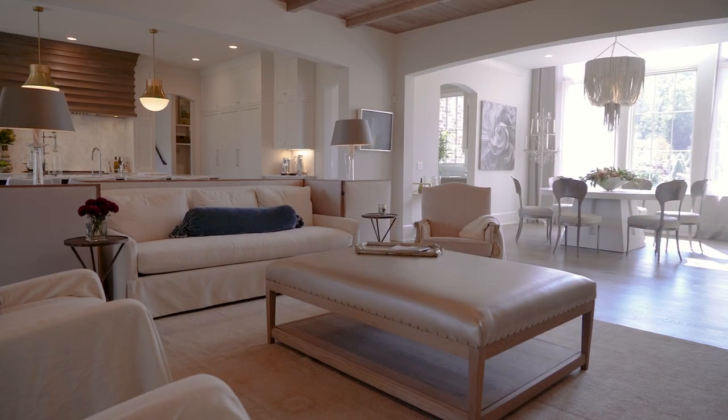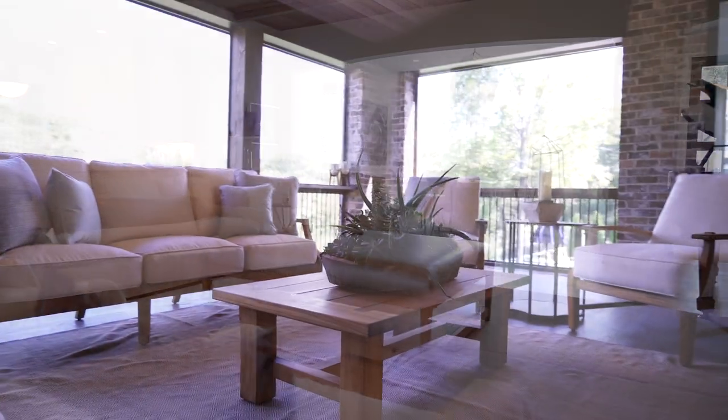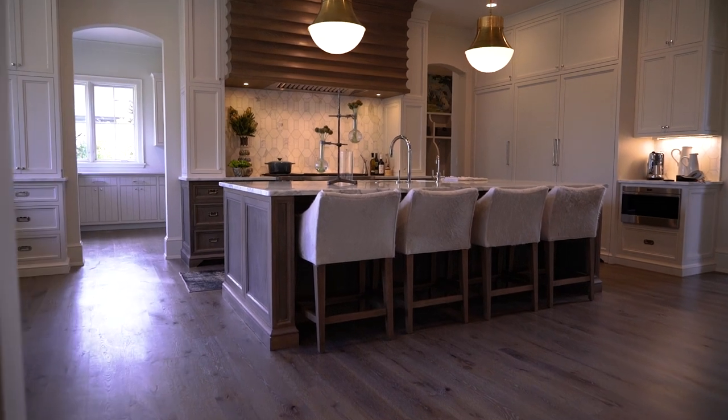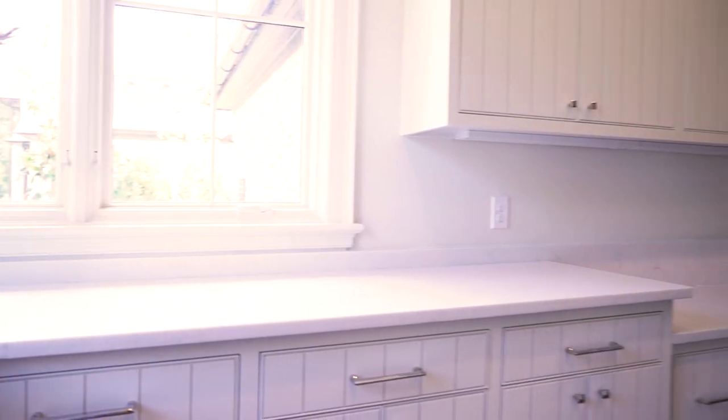A smart open floor plan gives the home a modern day feel. We are inspired by these great design ideas. Notice the floor with a custom creative reactive stain. The finishes throughout are more organic, from floor to ceiling to cabinets.